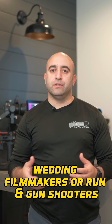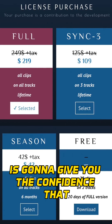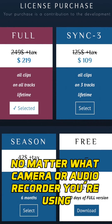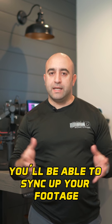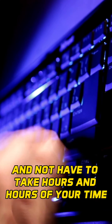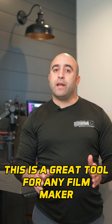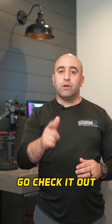Having a program like Sync-N-Link is going to give you the confidence that no matter what camera or audio recorder you're using, you'll be able to sync up your footage and audio in post without spending hours and hours of your time. This is a great tool for any filmmaker and I highly recommend it — go check it out.